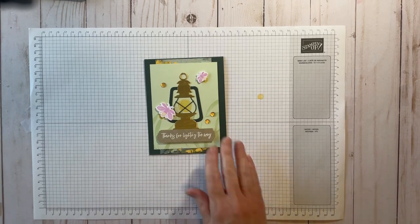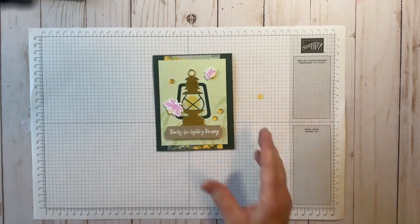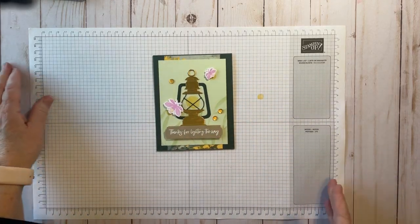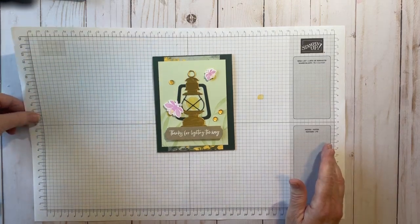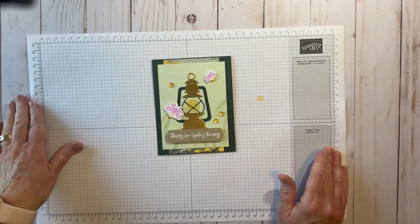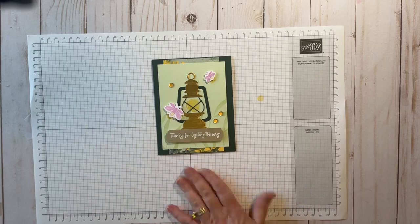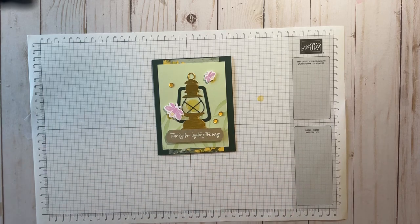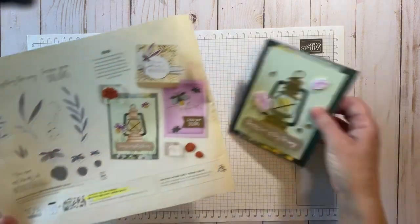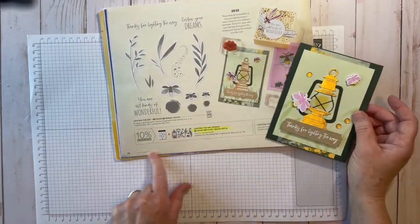On Mondays I case the catalog — it is my favorite thing to do. I love to come up with my version of the dimensions, tell you the colors I've come up with, and how I like to figure things out. You'll find this card in our mini catalog, which retires at the end of this month, on page 18.